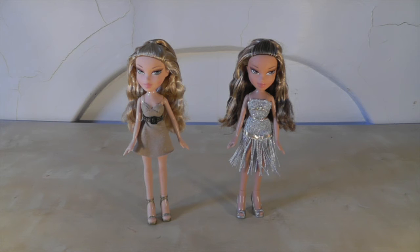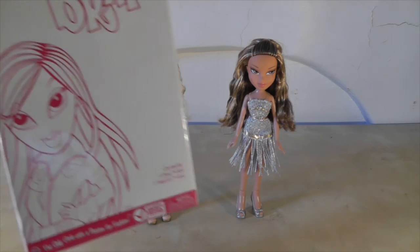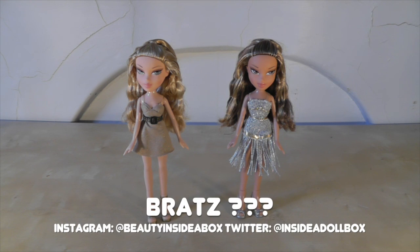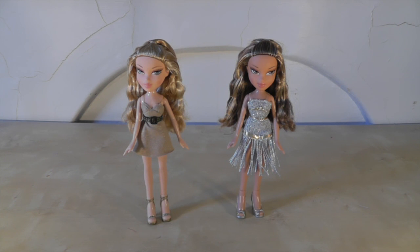Thanks for watching my review and my unboxing of these mysterious Bratz dolls. Do put in the comments — let me know if you know where these dolls came from, what they were for. I just don't understand; I've never seen a box that looks like this, so I'm going to try and get to the bottom of this. But they're really nice dolls and I got them for such a great price, and I absolutely love them. They're going to look great in my collection. Thanks so much for watching. Don't forget to like and subscribe. Bye!